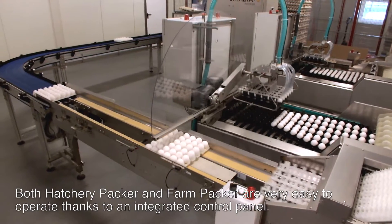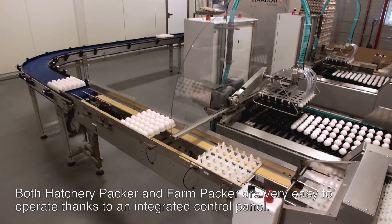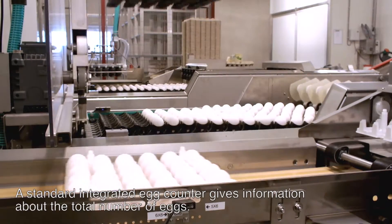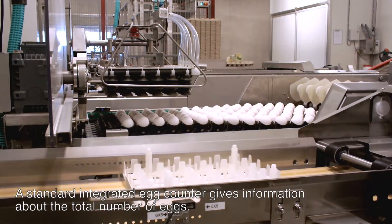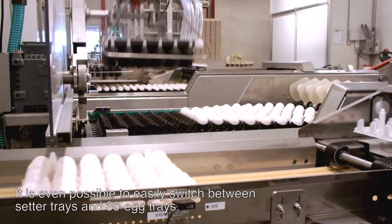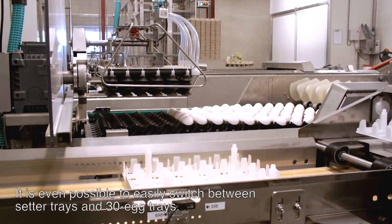Both hatchery packer and farm packer are very easy to operate thanks to an integrated control panel. The standard integrated egg counter gives information about the total number of eggs. It is even possible to easily switch between setter trays and 30-egg trays.